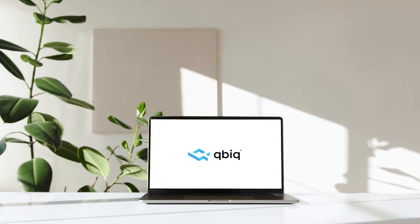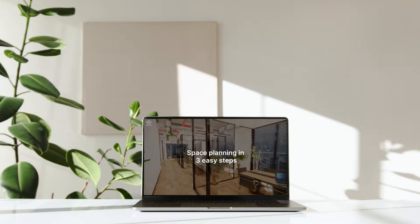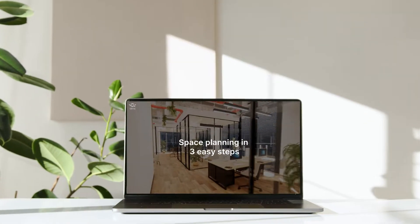We know your time is precious. That's why we made it simple for you. Just three easy steps that take five minutes of your time.